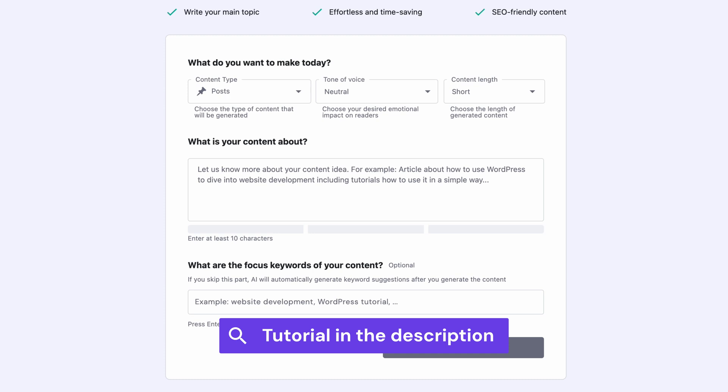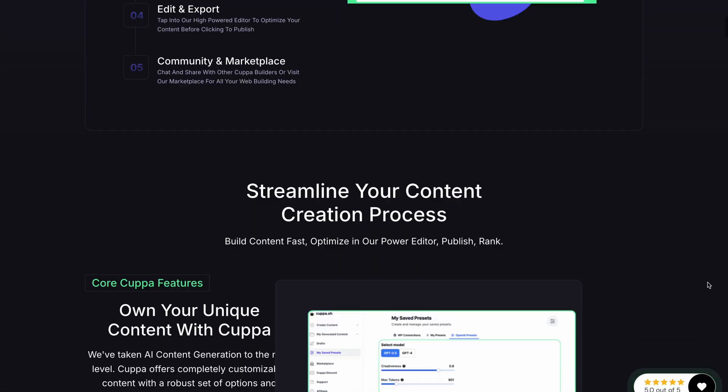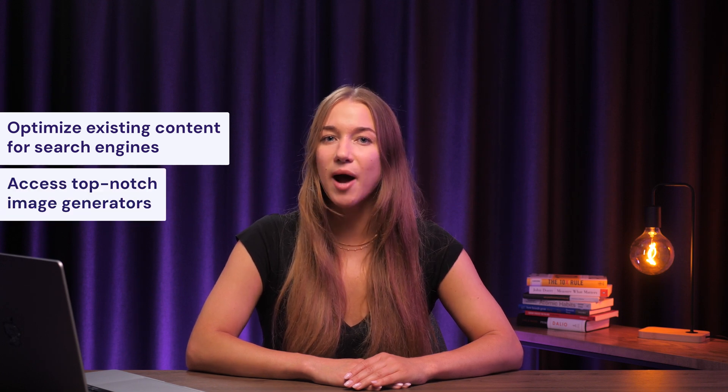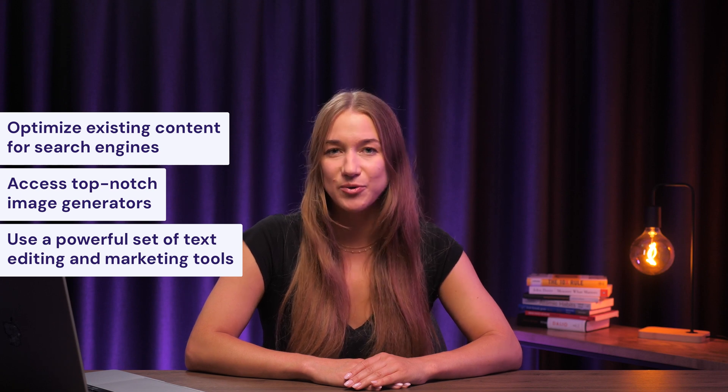It's extremely easy to use. COPPA is another fantastic platform for cranking out content, and it's not just limited to English — it can whip up text in 32 other languages as well. COPPA has built a solid reputation by offering all the essentials you'd expect from an AI writer, plus some nice quality of life features. You can optimize existing content for search engines, access top-notch image generators, and use a powerful set of text editing and marketing tools.